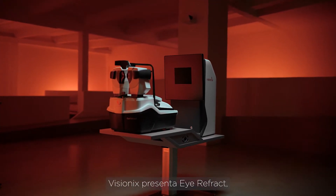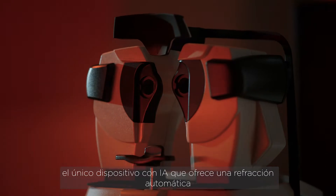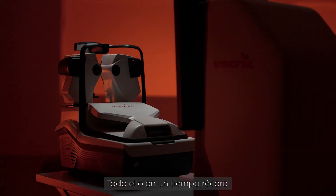Visionix presents iRefract, the only AI-powered device that offers automatic refraction and determines the most comfortable prescription, all in record time.